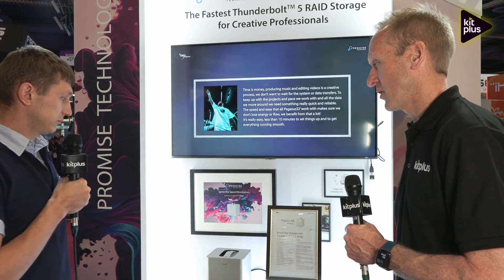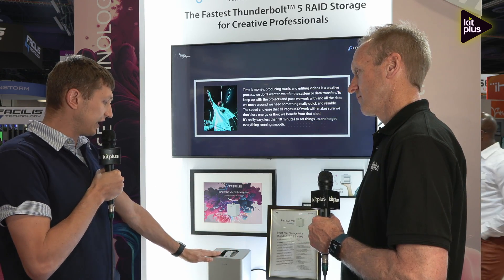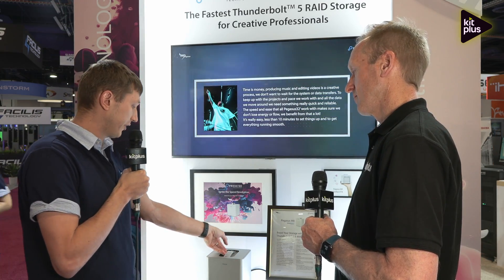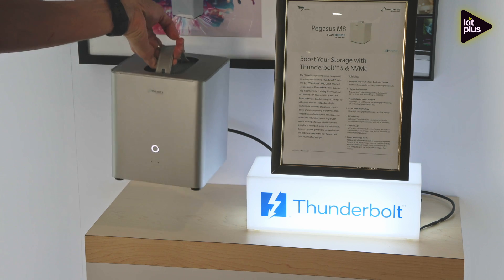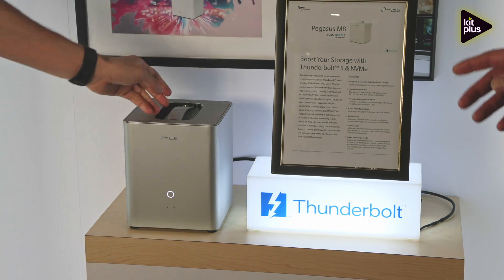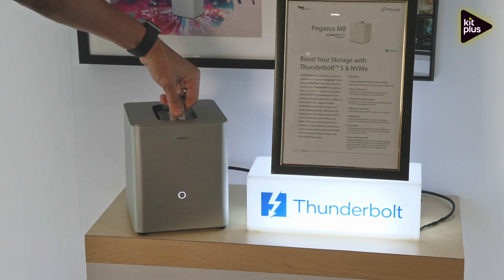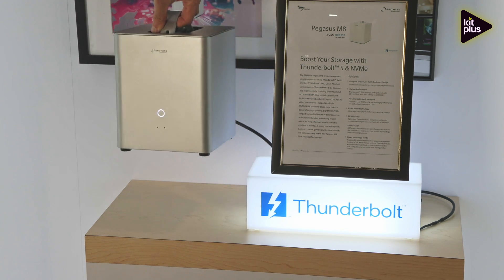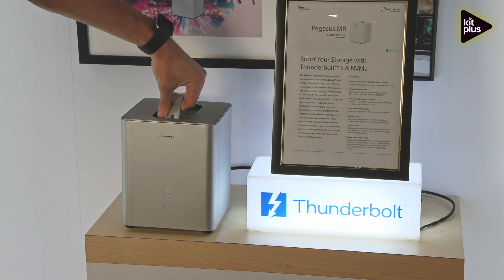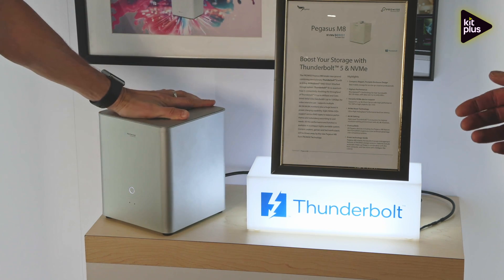What type of customers are you expecting to show an interest in this? We are looking for customers that need storage on the go, because we have a handle here — it's very easy to carry, very light and compact, so it's going to be no problem for anyone to travel with it. This product is compatible with the latest Windows OS as well as macOS and the M-Series chip from Apple.